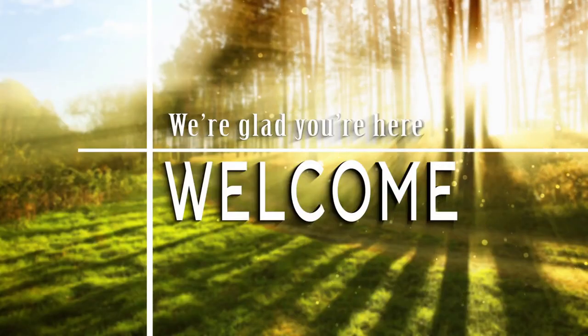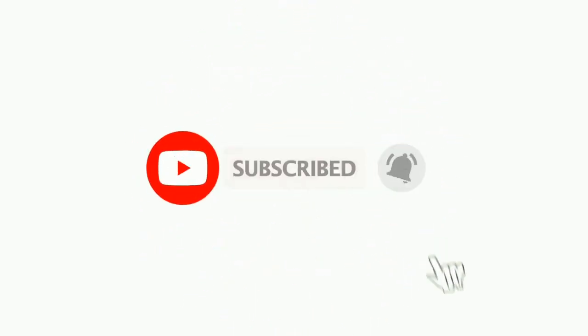Hello everyone and welcome to my channel. Before we begin, please show your support by liking this video and subscribing to my channel so you don't miss any future updates.